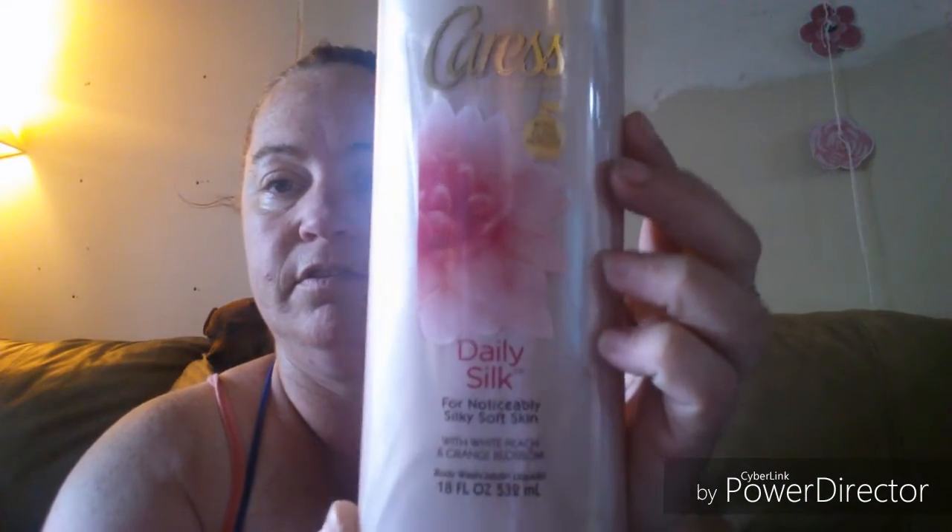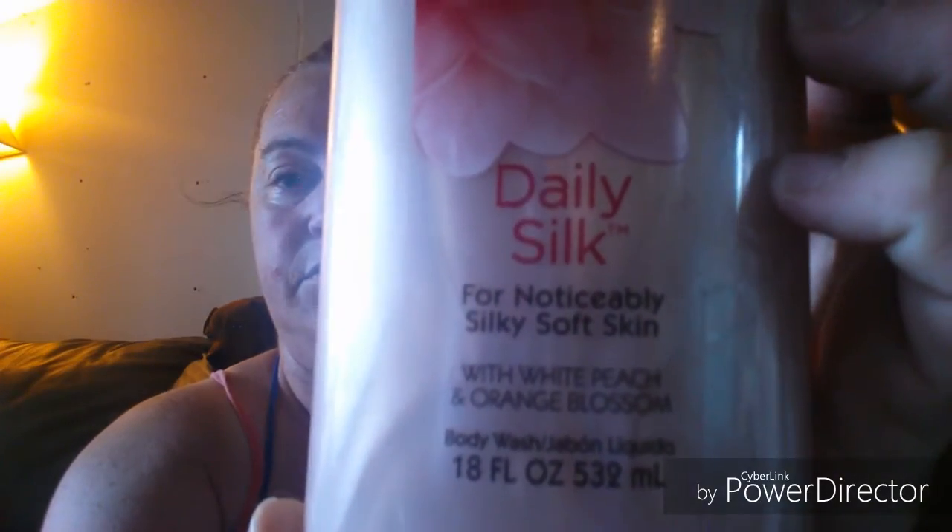I picked it up for a dollar 99 — these are huge bottles. This one again is the Caress, this is the daily silk for noticeably silky soft skin, again in the 18 ounce, and dollar 99 as well on that one.